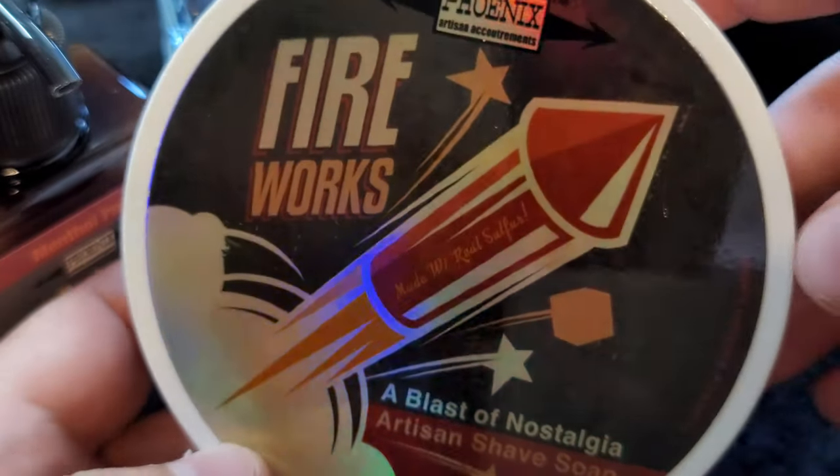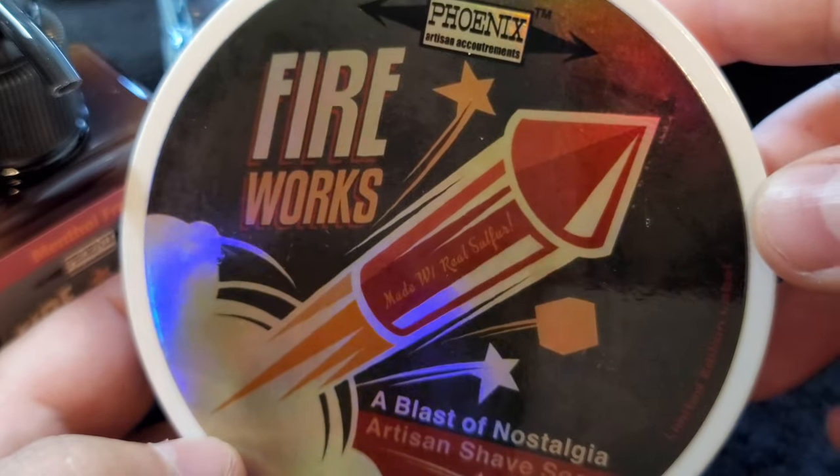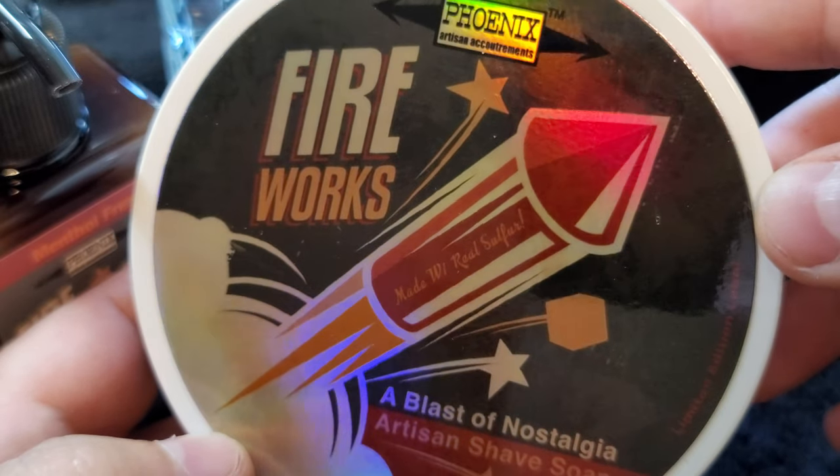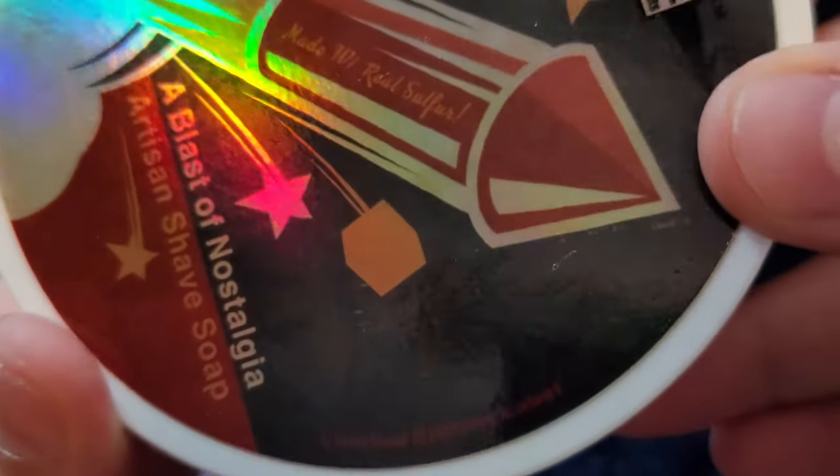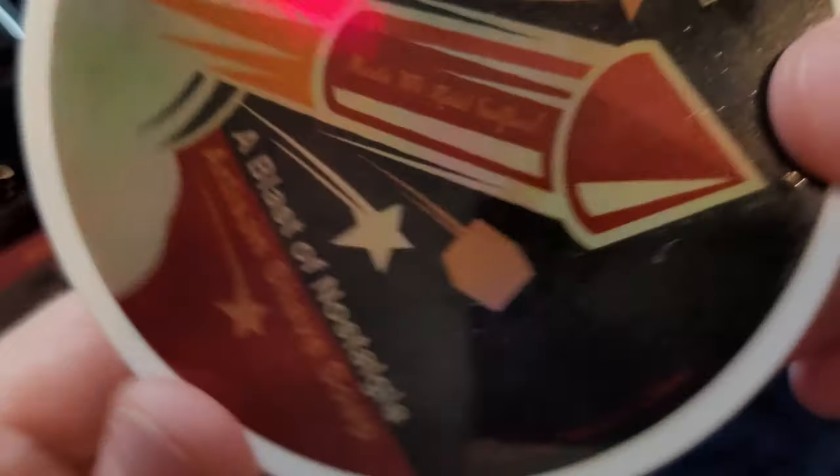Fireworks says 'made with real sulfur' — wow! A blast of nostalgia. And of course the cube, which makes it onto every single label somehow — it gets incorporated. Love the cube. The bottom says 'limited edition label' — okay, cool.